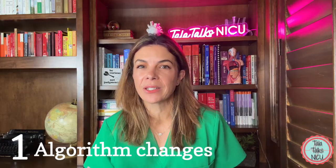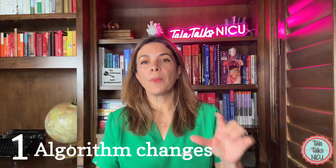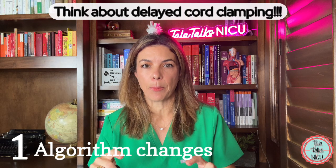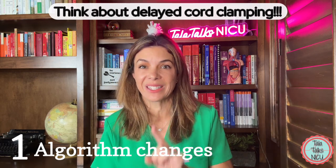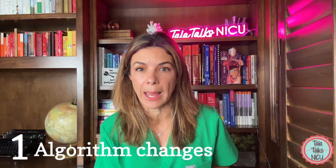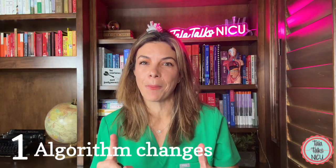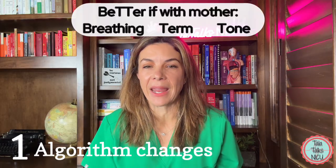There have been some minor changes to the algorithm that we've all come to know and love. One of them is that they added birth as a separate box, and they also added initiate cord management plan as a separate box. This is to really emphasize the importance of discussing and hopefully doing delayed cord clamping. If the baby is able to stay with the mother after birth,